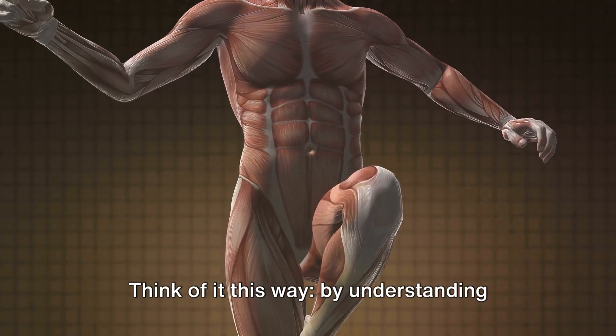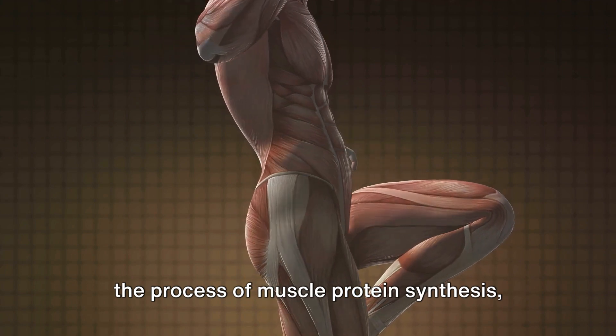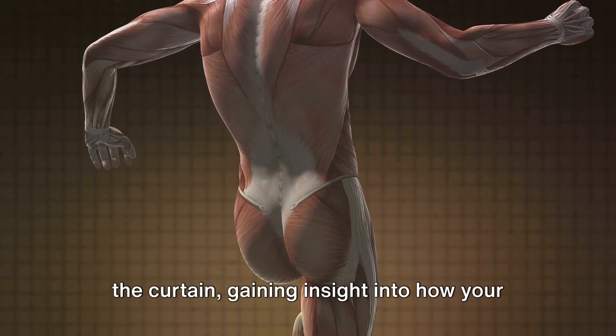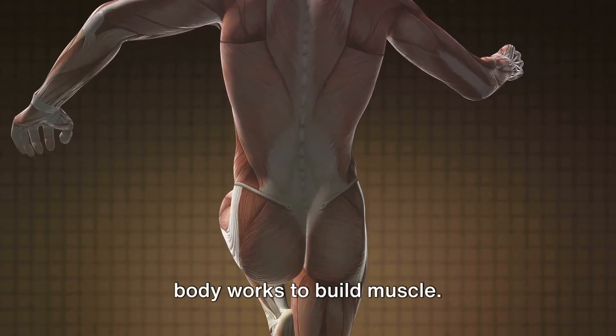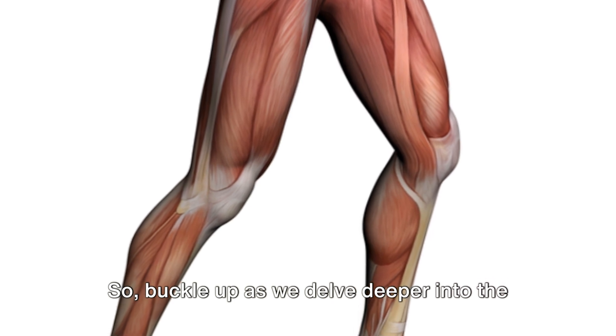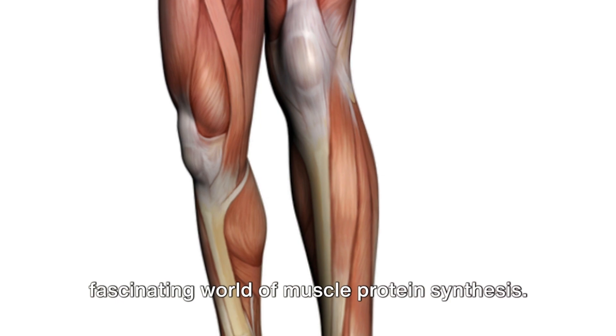Think of it this way: by understanding the process of muscle protein synthesis, you're essentially getting a peek behind the curtain, gaining insight into how your body works to build muscle. So buckle up as we delve deeper into the fascinating world of muscle protein synthesis.